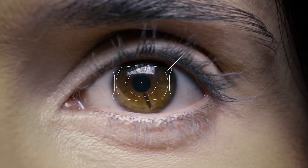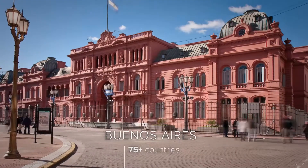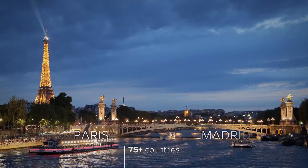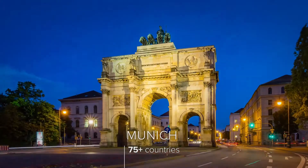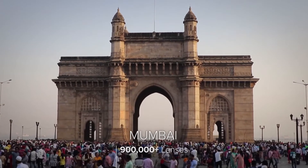And with our unique EvoVision ICL product, we are doing exactly that. Evo lenses are distributed in over 75 countries, and over 900,000 lenses have been implanted worldwide.